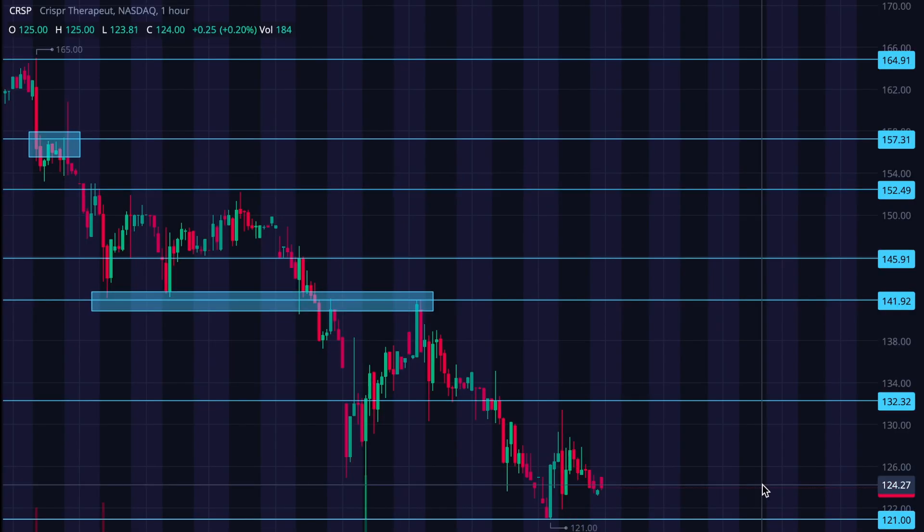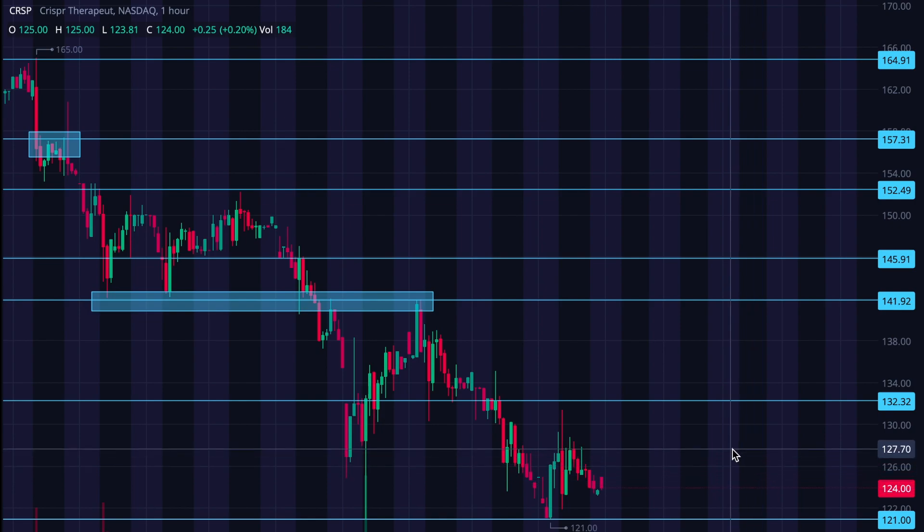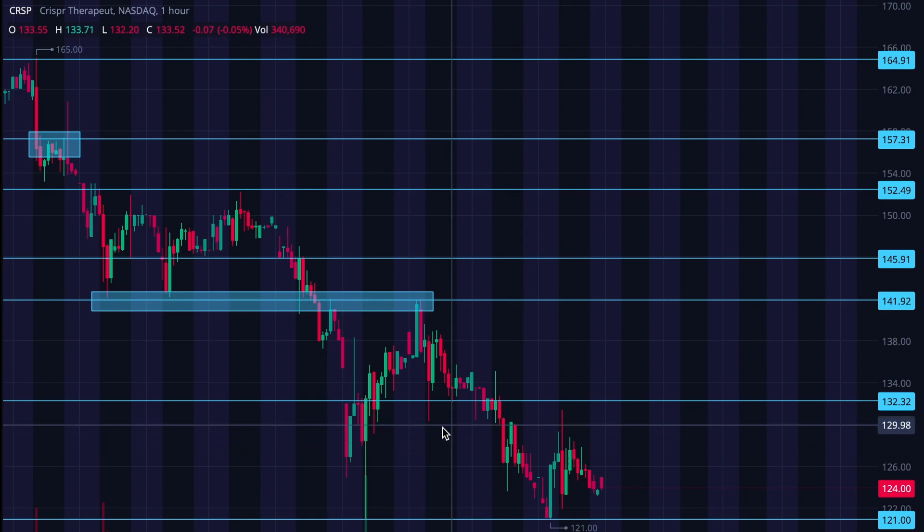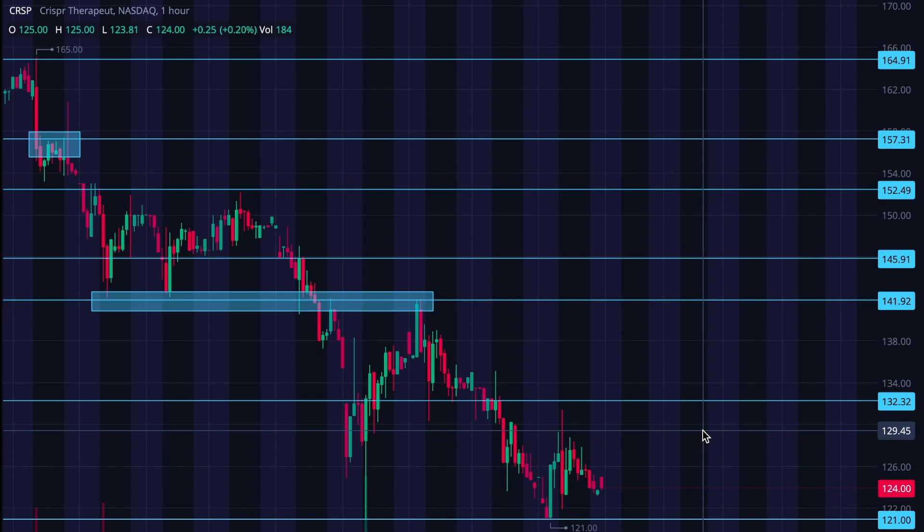But let's hope the bullish scenario wins on this one. If we can hold above 121 — and even if we come down and push off of it again — I think our next target is 132. As we've seen, this was a resistance point that pushed us further down. There was some struggling to see if we could throw an impulsive wave there, and we weren't able to. So I do think 132 will be my initial target.